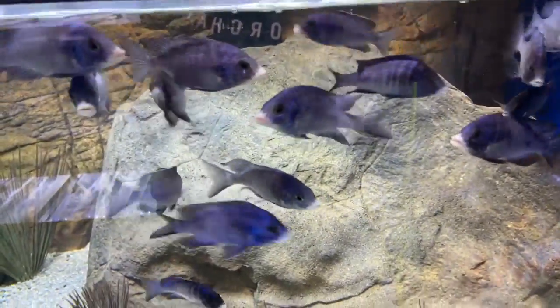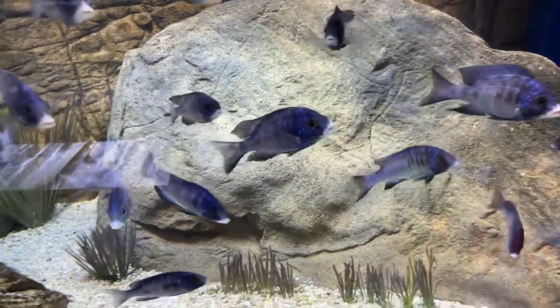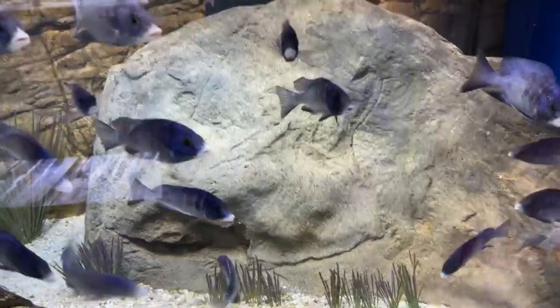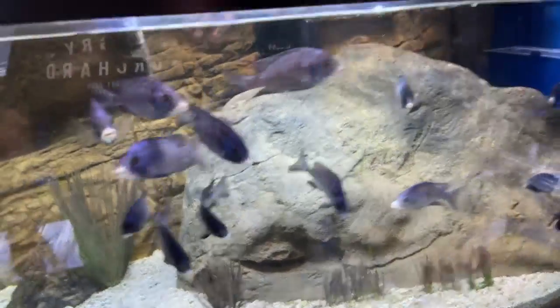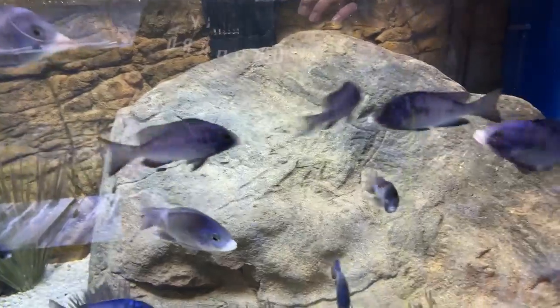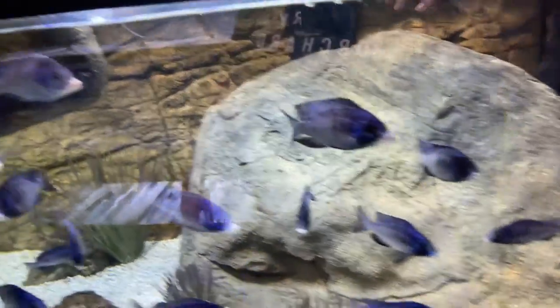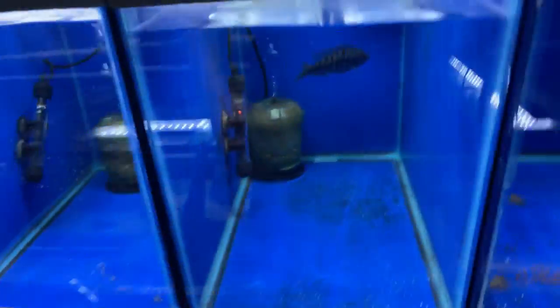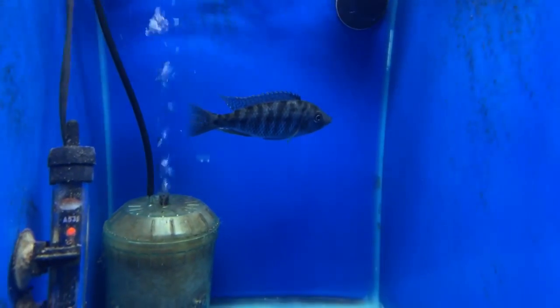This is a group of pacidichromus madoka white lips — if we sell them it will only be as a group, I will not break this group up. You've got to be a breeder that wants to breed this fish. I did get one spawn from them so far. And down here there's a wild-caught protomilus ornatus male we have available still.